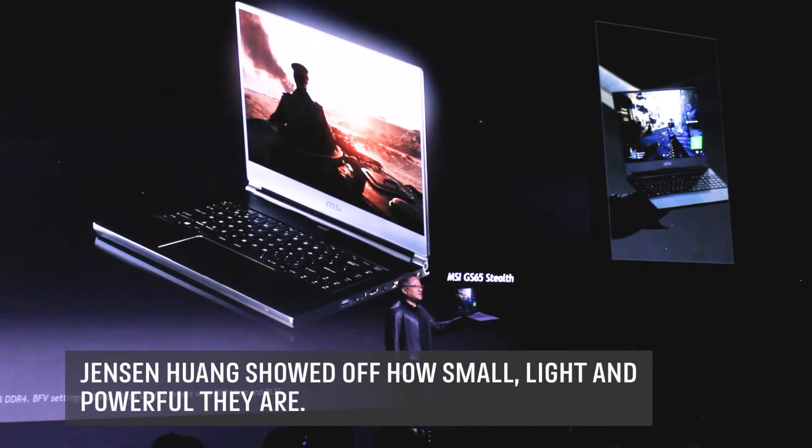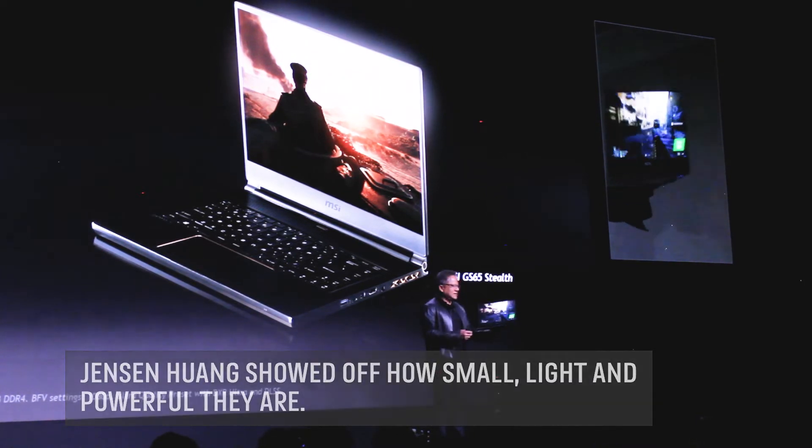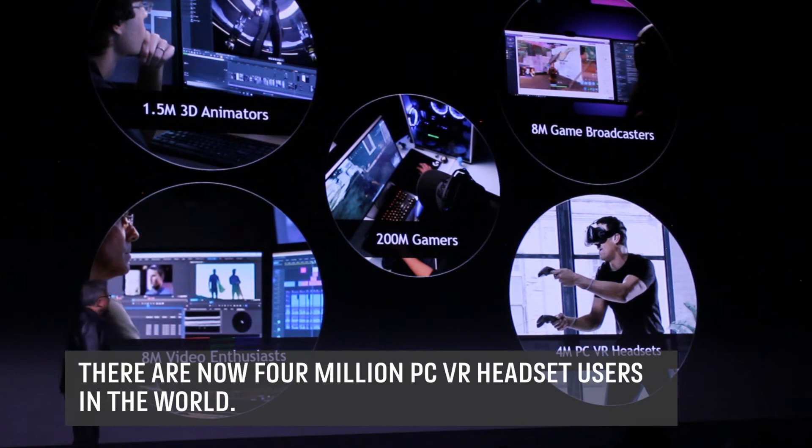We're announcing 40 notebooks for RTX — it's a gigabyte 2080 notebook, a 2080 RTX laptop. And then lastly, VR.